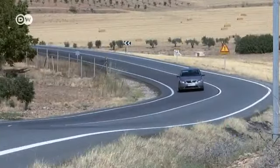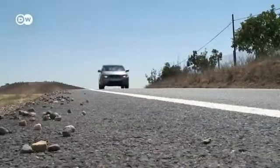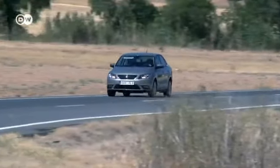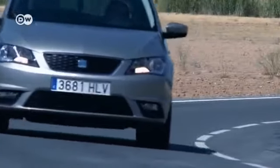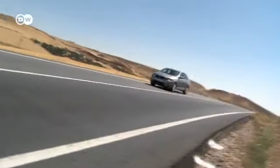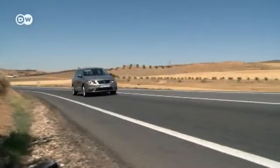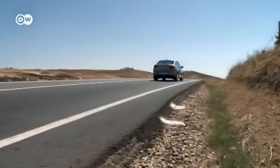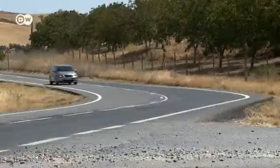SEAT presents its fourth-generation Toledo in the Spanish city of the same name. The car's headlights, trapezoid grille, lower air intake, and horizontal rear lights give it a broad-shouldered look. The Toledo has a 77-kilowatt motor and takes just over 11 seconds to reach 100 kilometers per hour. It will also go on sale in Germany in 2013.